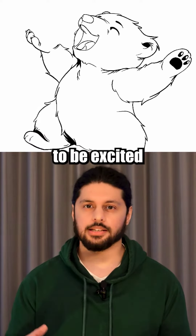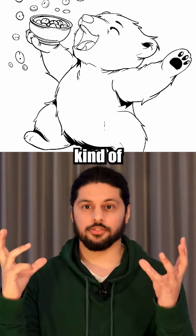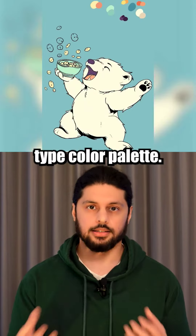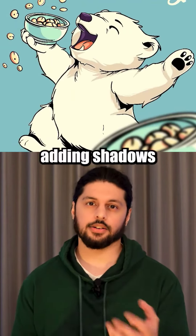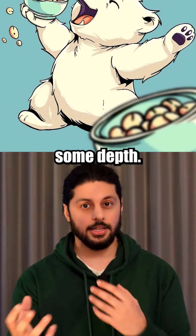I started with the mascot. I wanted the bear to be excited while holding a bowl with cereal kind of flying around. I put together a quick pastel-type colour palette which was used to develop the rest of the design. I filled in the colours adding shadows and highlights, then added a second bowl in the foreground to create some depth.